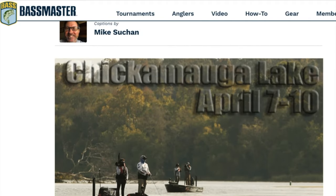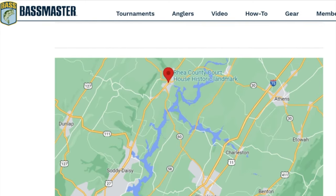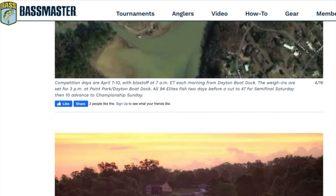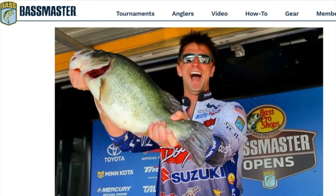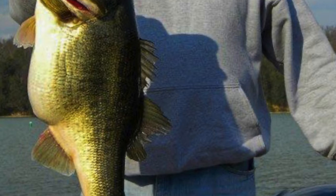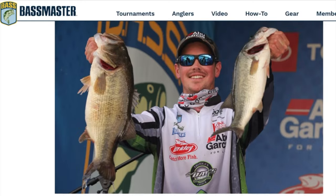If you like bass fishing, some say that Lake Chickamauga is the very best fishing in the state of Tennessee, and Bassmaster Magazine rated it as the second best bass fishing lake in the U.S. Chickamauga Lake is home to the state record largemouth bass, which was caught in 2015 and weighed over 15 pounds. Chickamauga Lake has become known as the Land of Giants, referring to giant largemouth bass.